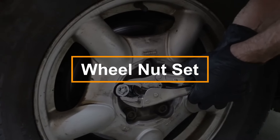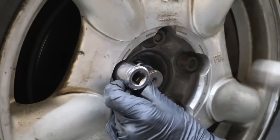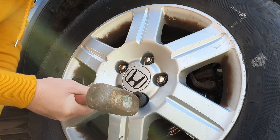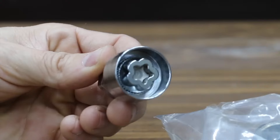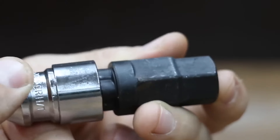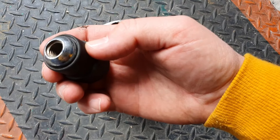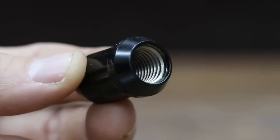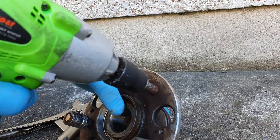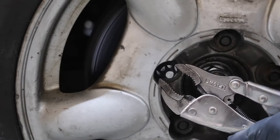Introducing a set of four durable security nuts designed to safeguard your wheels from theft. Crafted from heat-treated alloy steel and coated with a galvanized finish, these nuts offer superior strength and corrosion resistance. Installation is straightforward — simply replace your existing wheel nuts using the included specialty wrench for added security. Engineered to meet factory specifications, they ensure consistent performance and reliability, making them ideal for everyday use. A cost-effective and practical way to protect your wheels, these nuts can also serve as replacements for worn or damaged originals.